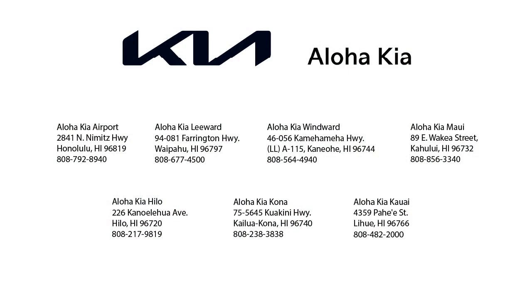So come see us at one of our convenient locations today, and remember: Aloha Kia, you know a guy.